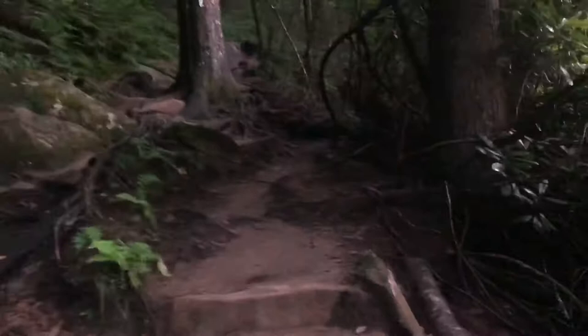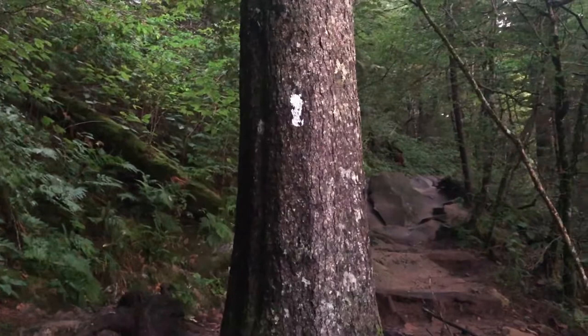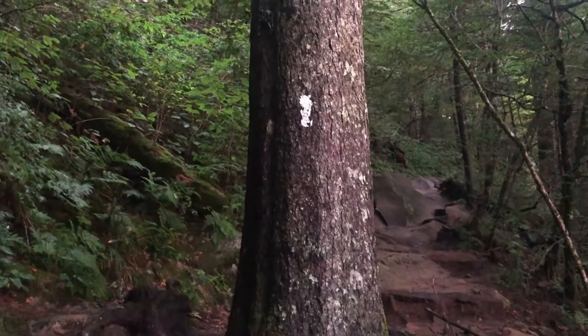Another thing that the trail service does when you're on the AT — that's how you know you're on the AT — they put these white blazes on the trees, kind of like they do on the Knobstone Trail back where we live in Indiana.